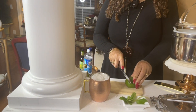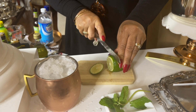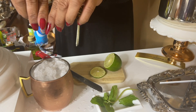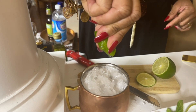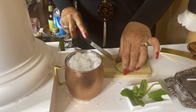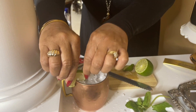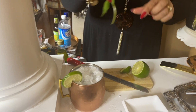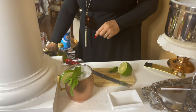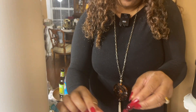Let's cut our lime — make sure you're rinsing your produce as well as your veggies. I'm going to squeeze just a little bit of lime into my drink, because I like lime — it has a refreshing taste. And I'm going to cut a slit in this lime for my garnish. And I'm going to add a sprig of mint and some cranberries I've stuck on a skewer to make it look a little more festive.